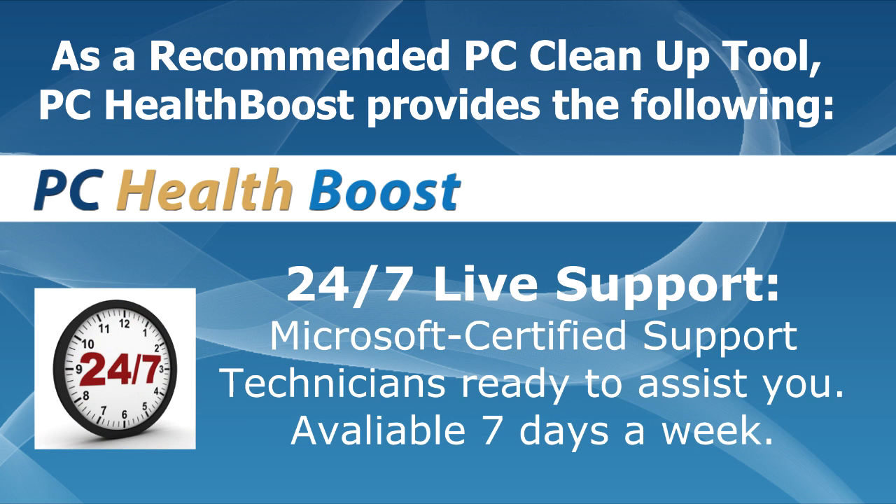24/7 live support: Microsoft-certified support technicians are ready to assist you, available 7 days a week.